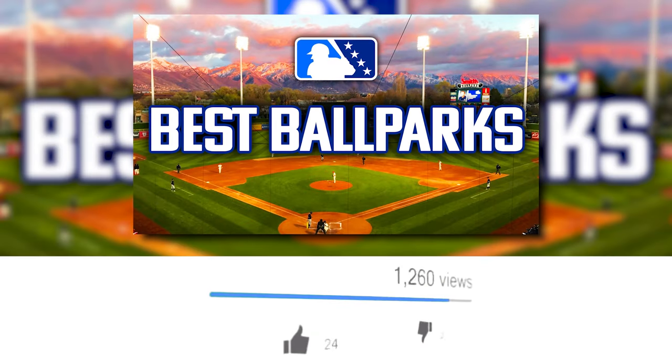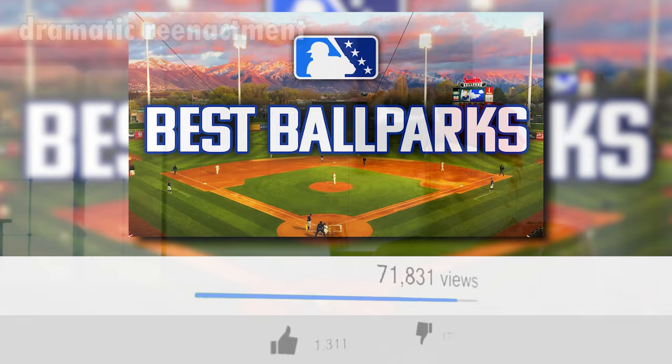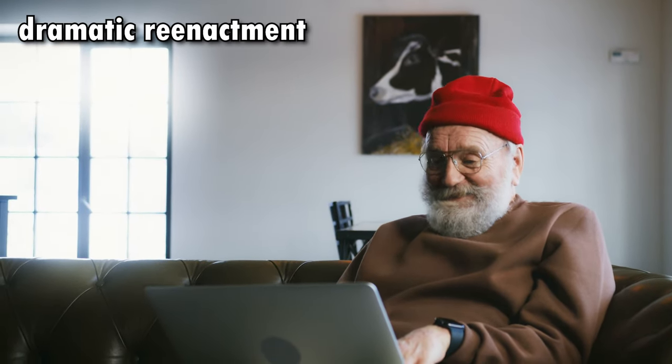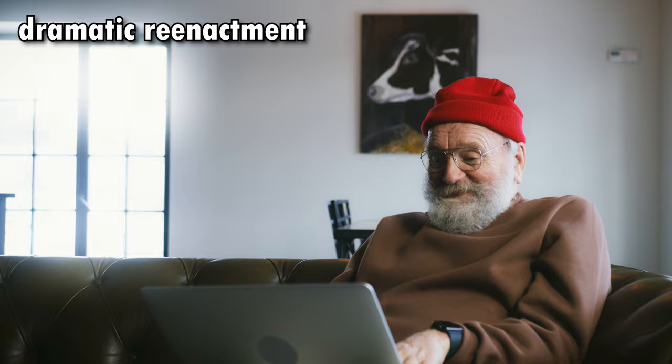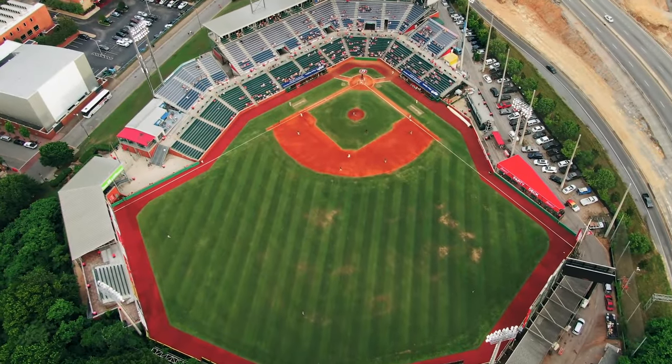You guys seem to very much enjoy the first video that we did for the best minor league baseball ballparks, which I was really happy to see. It was a lot of fun reading through your comments and hearing a lot of your ballpark stories. So today I wanted to continue to highlight more great ballparks because there are just so many across minor league baseball, and we really only just scratched the surface with the first video.